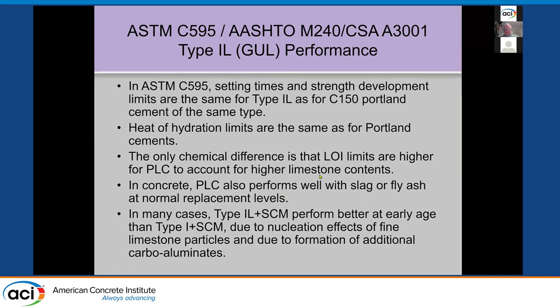We found that limestone cement performs at least as well with slag or fly ash in the mix at the same replacement levels as it did with straight Type 1 cement. In fact, sometimes we get better performance due to the nucleation effect of these fine particles and additional carboaluminate formation.